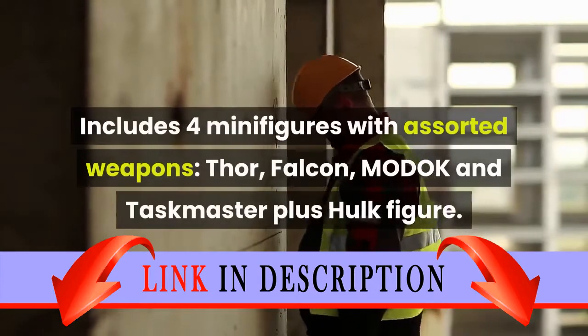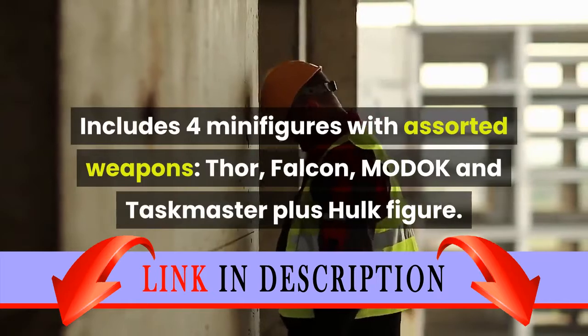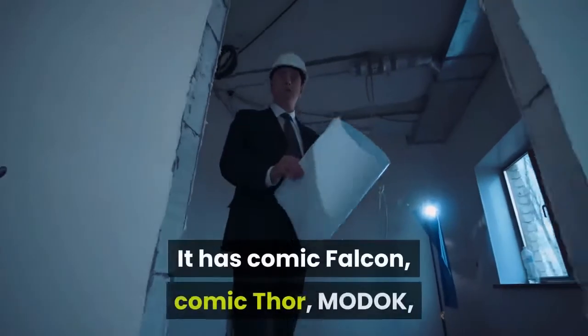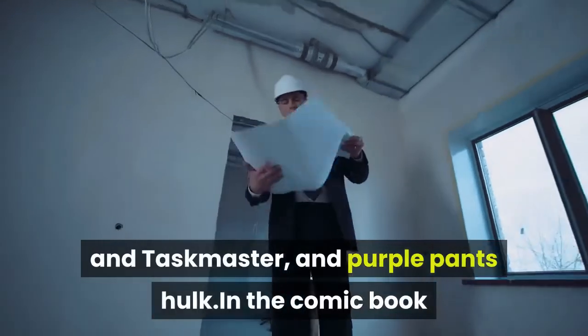Includes four minifigures: Thor, Falcon, Modok, and Taskmaster, plus a Hulk figure. That is the sound of this set — it has Comic Falcon, Comic Thor, Modok, Taskmaster, and Purple Pants Hulk.